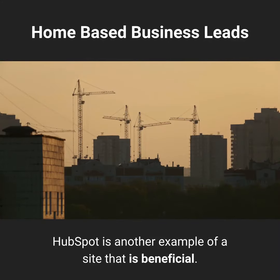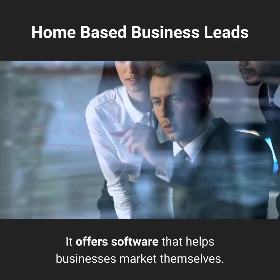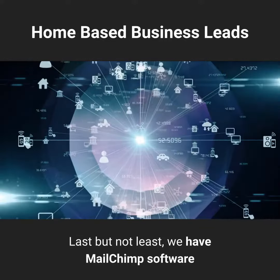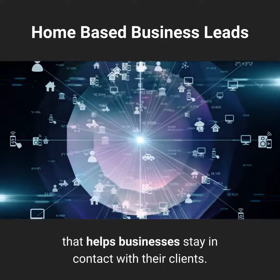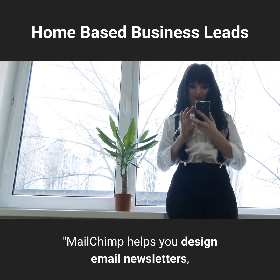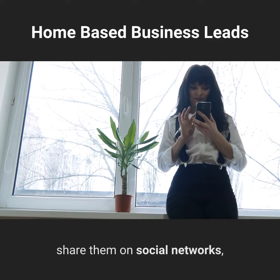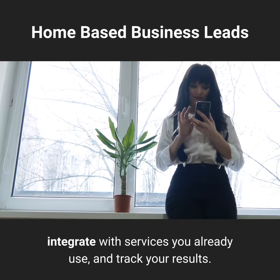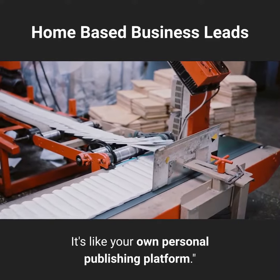HubSpot is another example of a beneficial site — it offers software that helps businesses market themselves. Last but not least, we have MailChimp, software that helps businesses stay in contact with their clients. MailChimp helps you design email newsletters, share them on social networks, integrate with services you already use, and track your results. It's like your own personal publishing platform.